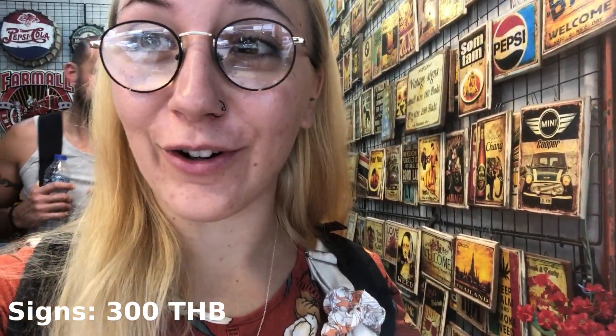We have just picked up some really beautiful handmade vintage signs for my parents. It was 180 baht for one or two for 300. They have a nice outdoor bar, so those signs will look great in it.